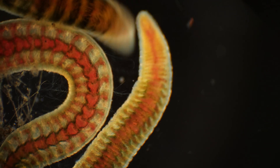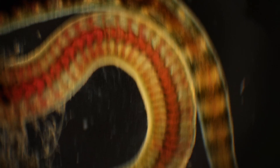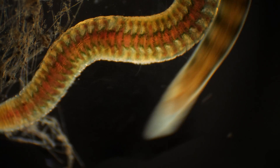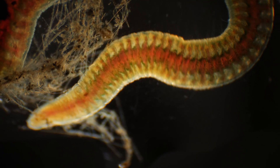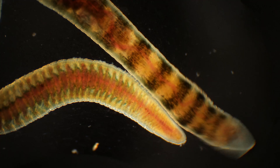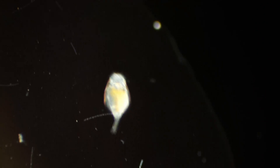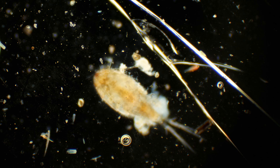Now we are seeing through the Black Sea. You're already familiar with cyclops, but this one is slightly smaller in size. Its legs and antennae are clearly visible here.